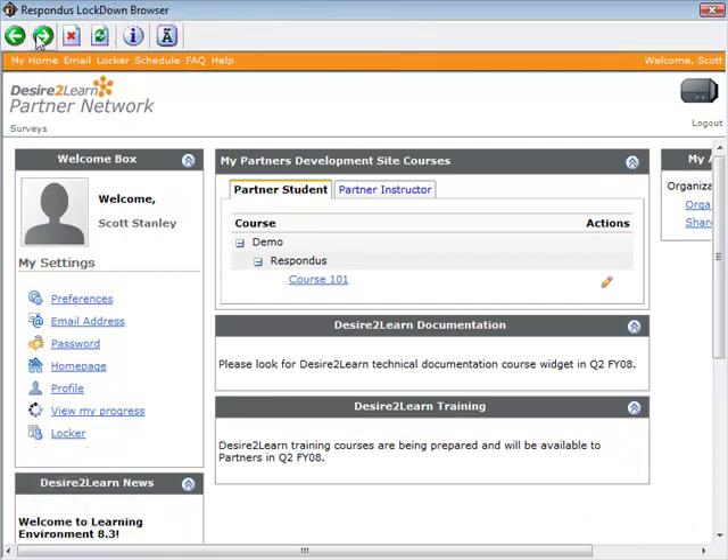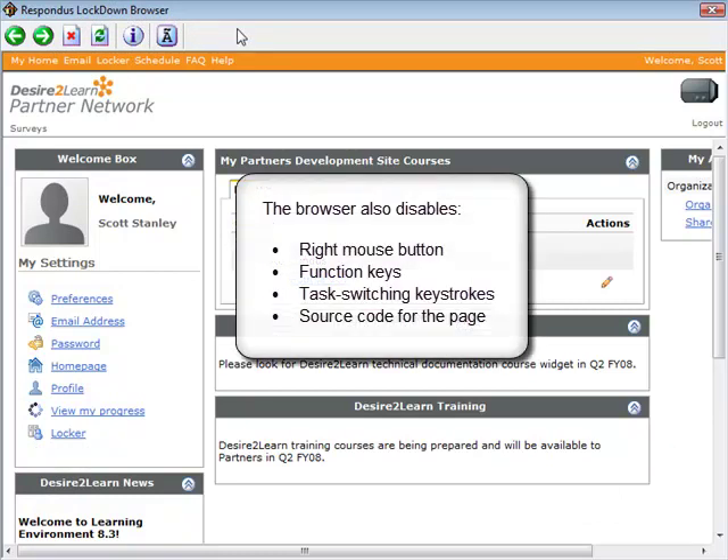Only the back, forward, stop, and refresh buttons are retained. The right mouse button has also been disabled along with keyboard operations such as function keys and task switching keystrokes. The source code for the web page can't be viewed either.